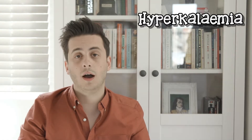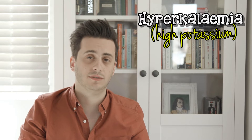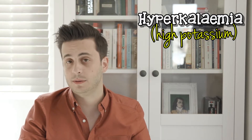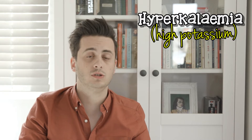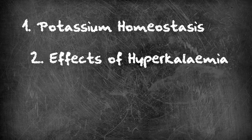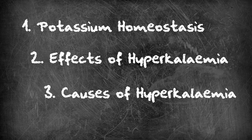Hi guys, Zach here. Today we're talking about hyperkalemia. Hyperkalemia, or high potassium levels, can be hazardous, and as a result it's an electrolyte abnormality that all medical students and junior doctors should understand. In this video we'll be covering where potassium is found in the human body, why having too much of it is dangerous, and what causes it to shoot up in the first place. We'll cover treatment of hyperkalemia in video number 2. Let's start with the basics.